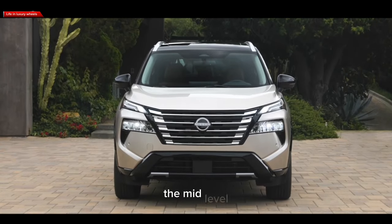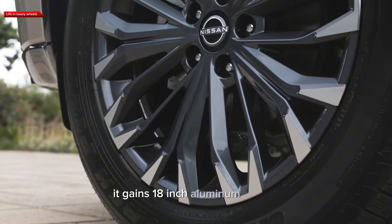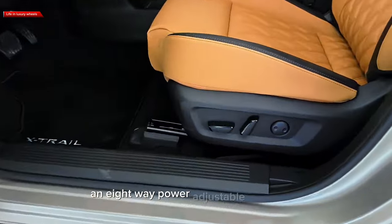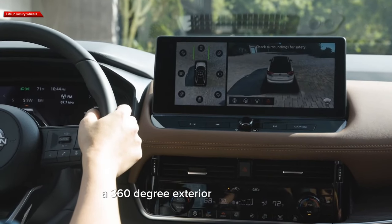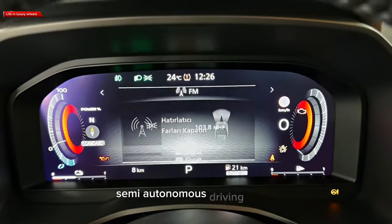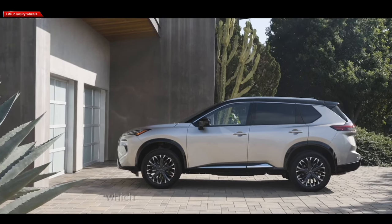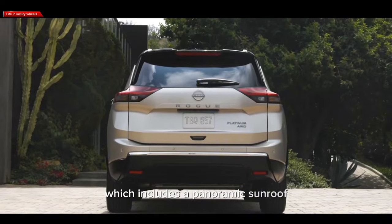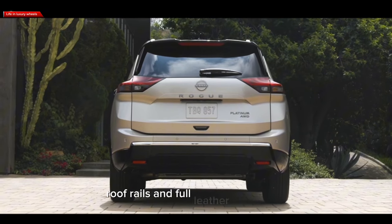The mid-level SV model provides the most value for money. It gains 18-inch aluminum wheels, an eight-way power-adjustable driver's seat, a 360-degree exterior camera system, and Nissan's ProPilot Assist semi-autonomous driving mode. We'd also add the SV Premium package, which includes a panoramic sunroof, power-operated rear lift gate, roof rails, and full-leather upholstery.